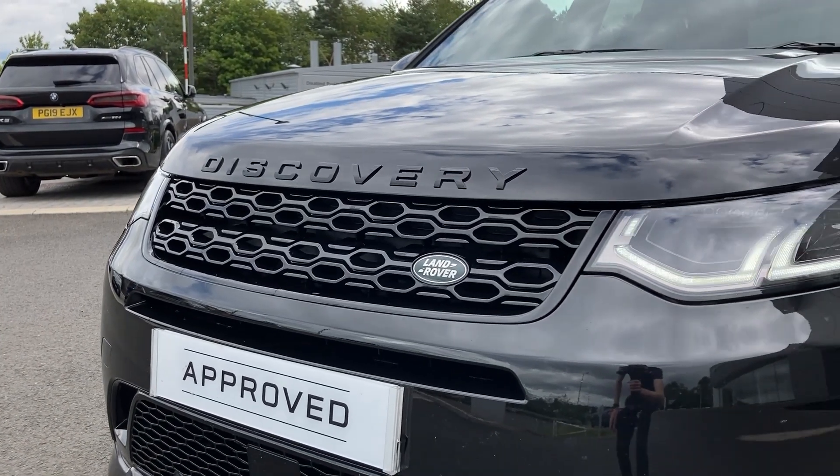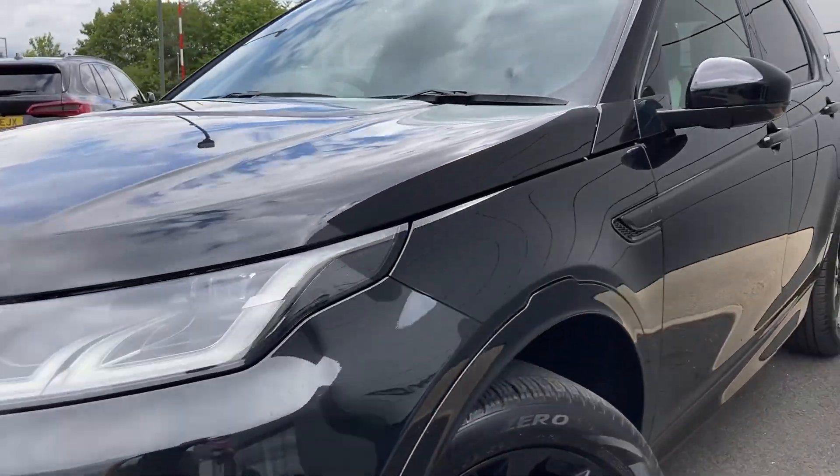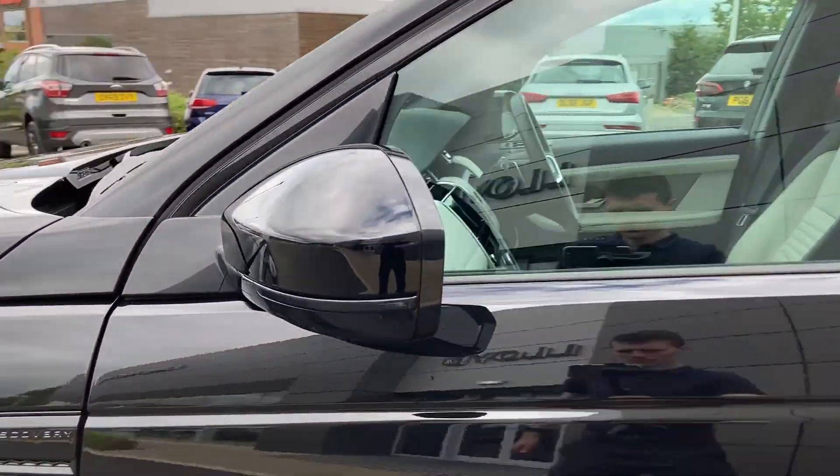Some of the standout features on this car include the black exterior pack, premium LED headlights, and power folding heated door mirrors.